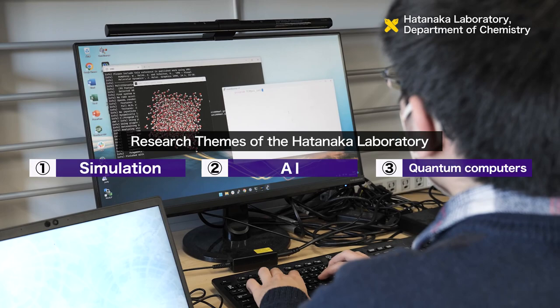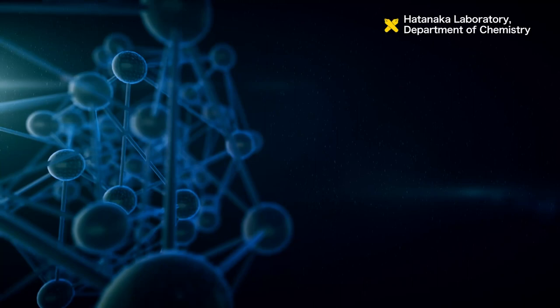The laboratory has three main research themes: simulation, AI, and quantum computers.